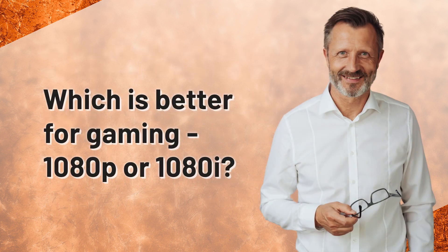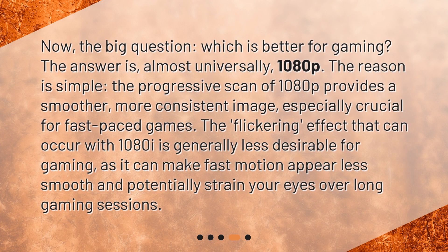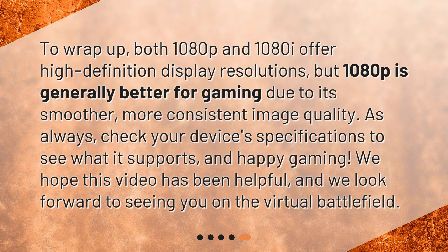Which is better for gaming — 1080p or 1080i? Now, the big question: which is better for gaming? The answer is, almost universally, 1080p. The reason is simple. The progressive scan of 1080p provides a smoother, more consistent image, especially crucial for fast-paced games. The flickering effect that can occur with 1080i is generally less desirable for gaming, as it can make fast motion appear less smooth and potentially strain your eyes over long gaming sessions.